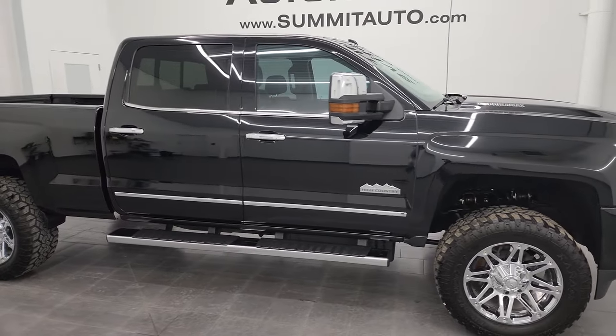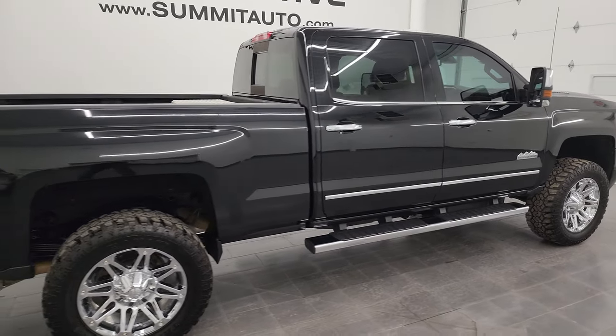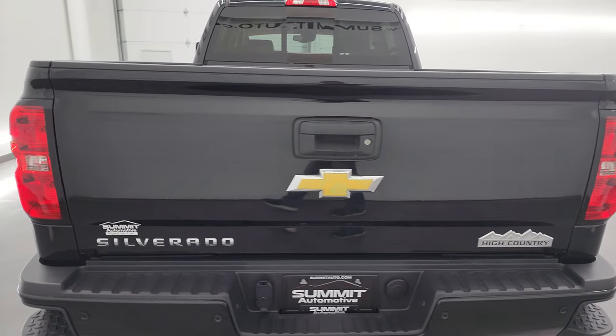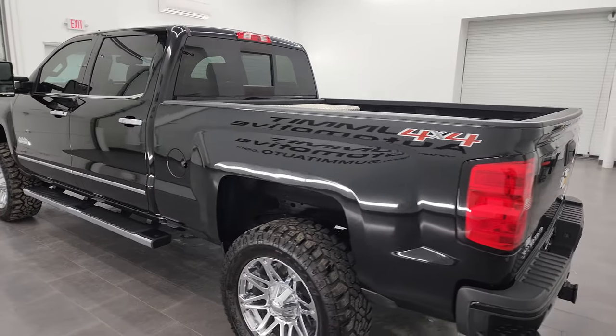Hey, this is Brett and this 2015 Chevy Silverado 2500 Crew Cab Short Box High Country is stock number 13598Z. I am here at Summit Automotive in Fond du Lac, Wisconsin — your new and used heavy-duty truck headquarters.